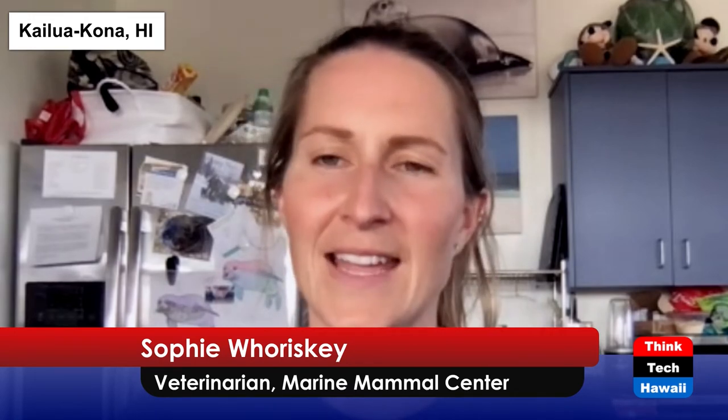So let's get into it. What kind of work does the Pacific Marine Mammal Center do? The Marine Mammal Center operates the largest marine mammal rehabilitation hospital in the world. We're primarily located in California, but we do have a facility here on the Big Island of Hawaii as well. We have over 40 years of experience now in caring for a variety of marine mammal species.